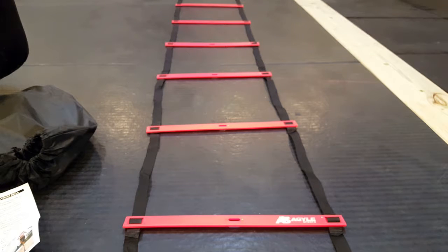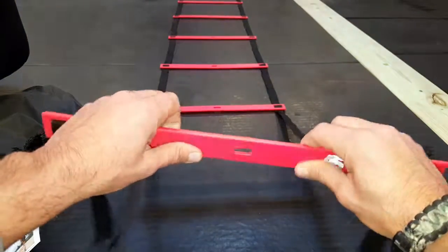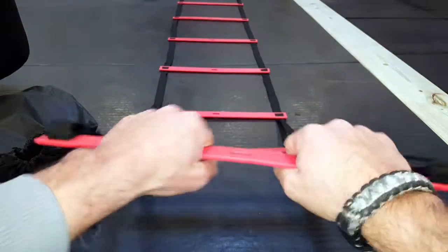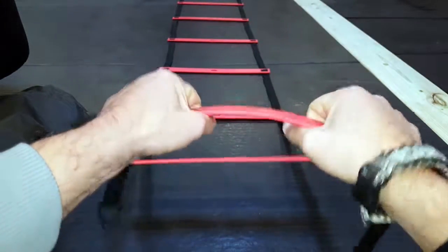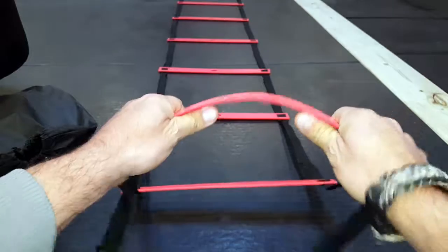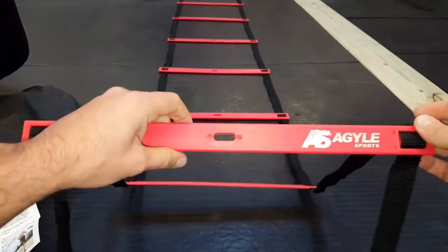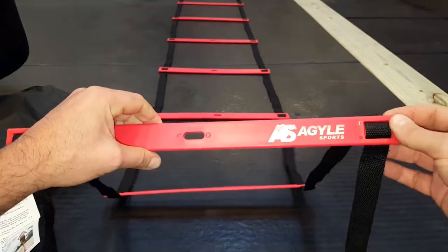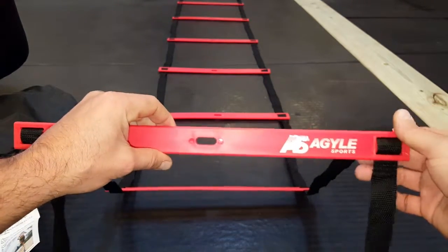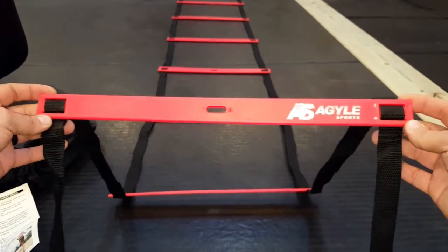This ladder itself is 12 feet long and has 11 total rungs. The rungs themselves — I've had other ladders in the past that would easily snap just by bending them lightly. I'm not using all my strength, just showing you that they would easily snap. These are pretty good to go. They last. I've dropped kettlebells on them and have had no issue.